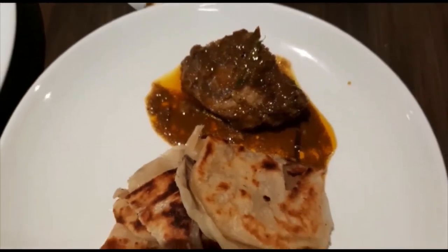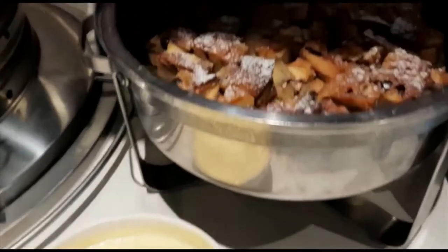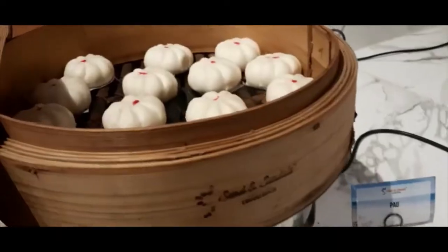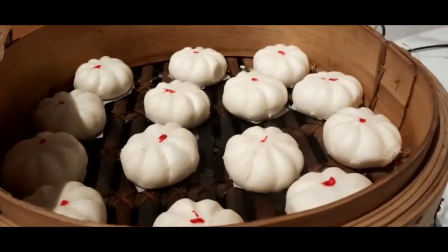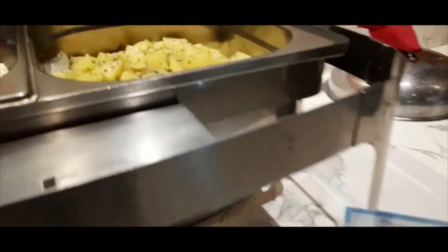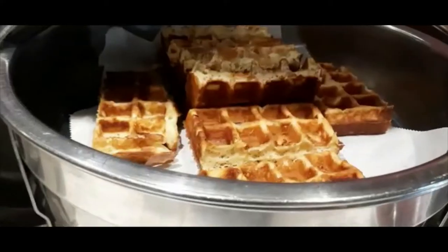These were our pratas — you could request for them to be extra crispy, which we did, and the curry alongside it was also very good. On day two we had bread pudding, baked beans. On day one they had different types of potatoes. These waffles were really good too.